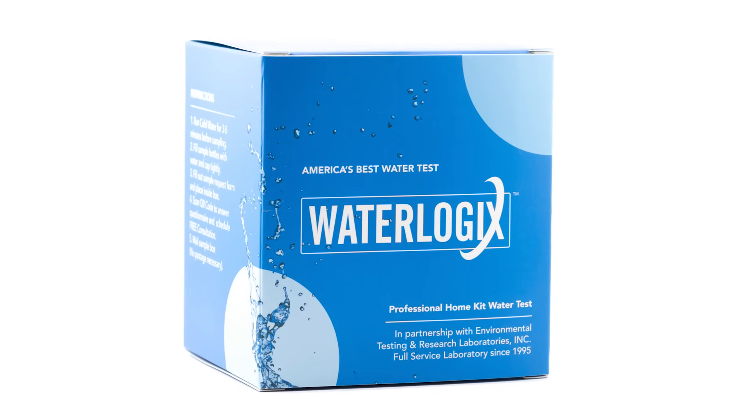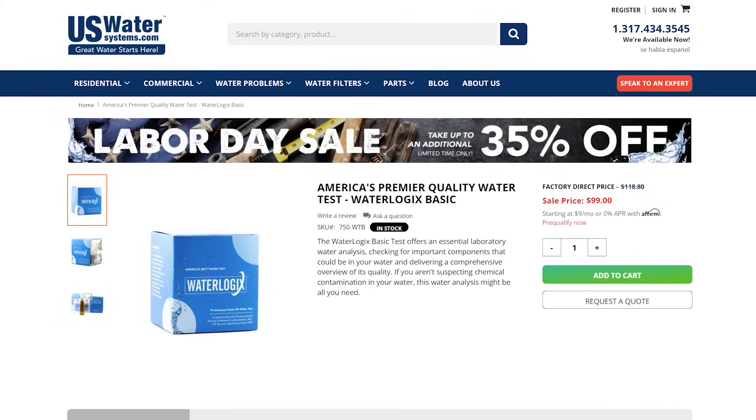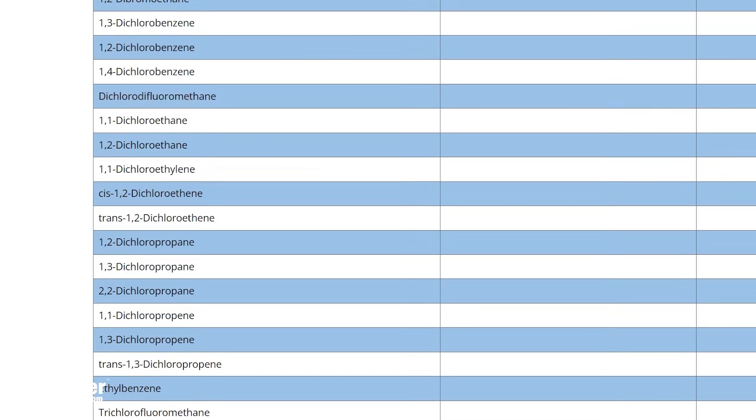That's why we created America's Best Water Test, and we have two tests you can choose from. We have the basic test which tests for 53 contaminants, and the premium water test which tests for 113 contaminants.